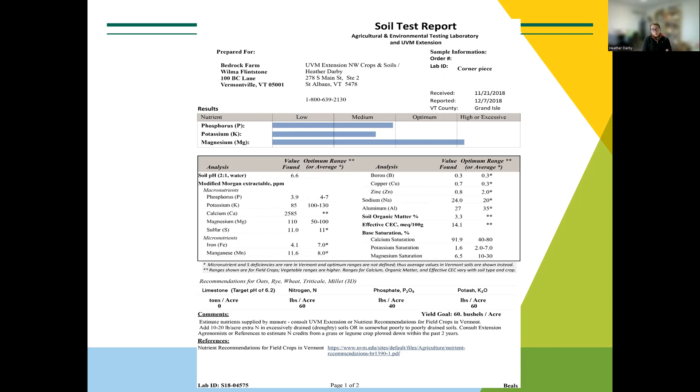Hopefully you're all looking at your own and making some notes as we go through this. The Dairy One report is somewhat similar. It starts off with this chart showing the levels of nutrients — phosphorus, potassium, and magnesium. There's only three there because they are macronutrients we require a lot of and look at really closely. We also have good data in Vermont to tell us when we have a certain level of these nutrients in the soil, meaning we have enough or not enough for the crop we're growing.